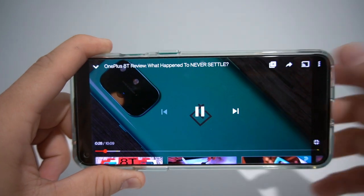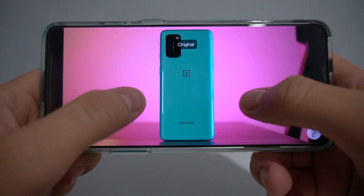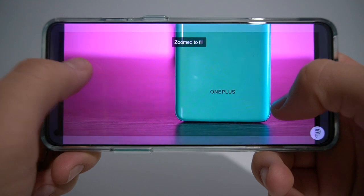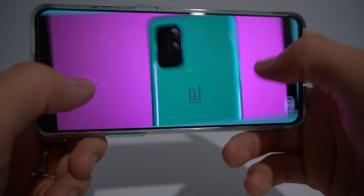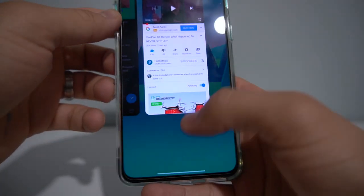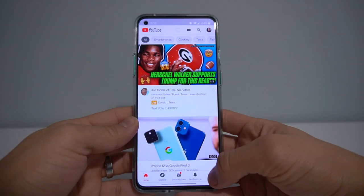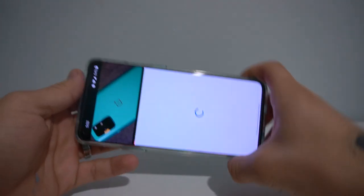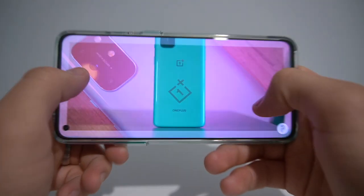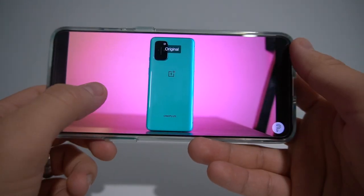One bug I noticed: sometimes when watching a YouTube video in full screen, it won't let me pinch to zoom. It shows the animation like it's trying to expand, but nothing actually moves. The only fix is closing and reopening the YouTube app. It happens maybe 20-30% of the time — hopefully they fix it with a future update.